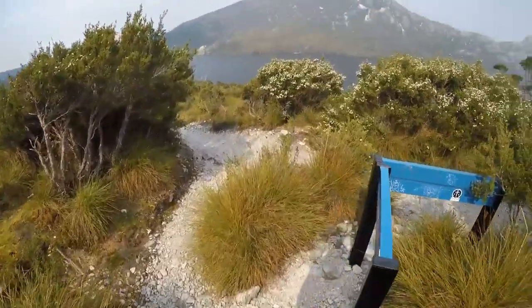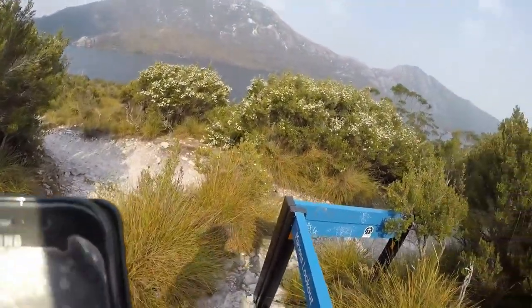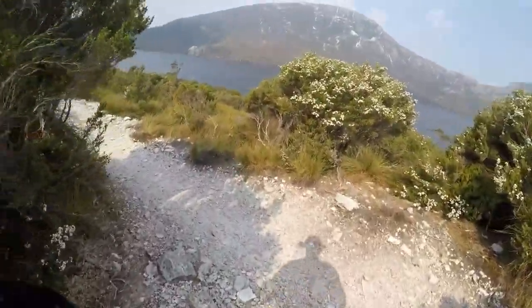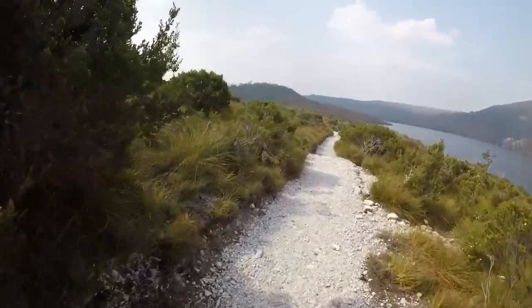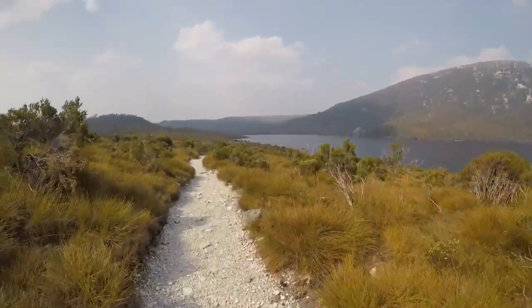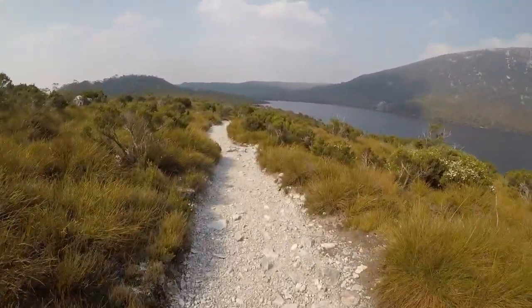Here we are, back on the Dove Lake track. That took all of 25 minutes to come down — 40 going up. Nice to know the track's there; that's a good option. How do you sum up a day like today? Brutal — absolutely brutal.